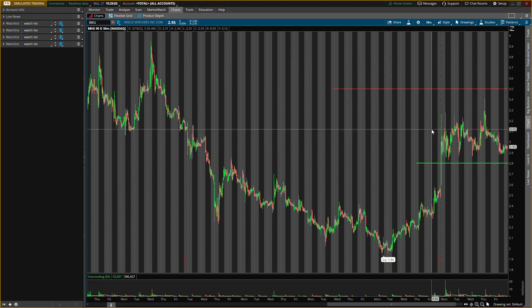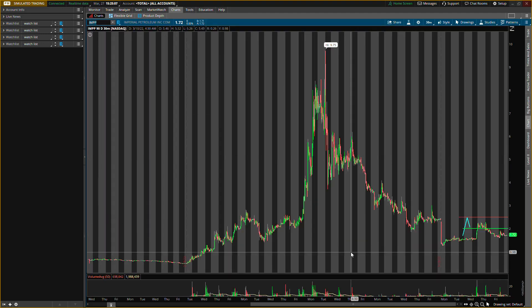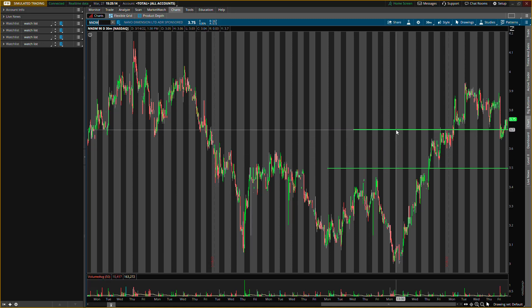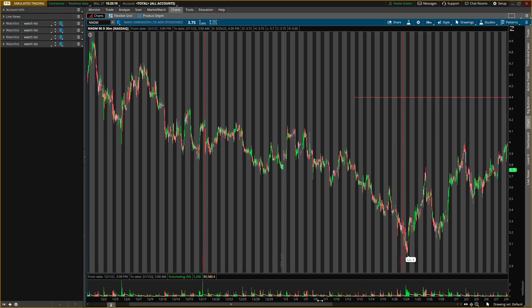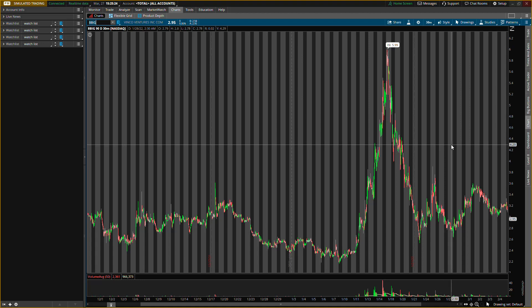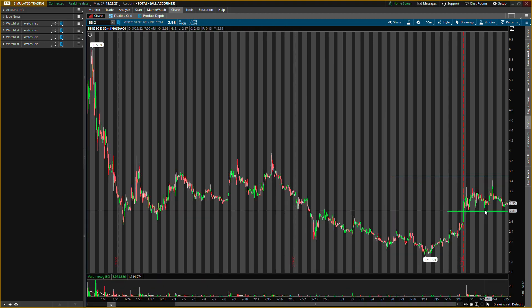To recap: for IMPP, buying level at two dollars, exiting at two dollars and fifty cents. For Nano Dimension, ticker NNDM, two buying levels — three dollars seventy and three dollars fifty (three fifty is where I really want to buy) — with the main exit at four dollars and forty cents. For Vinco Ventures, ticker BBIG, buying level at two dollars and eighty cents, exit at three dollars and fifty cents. Hope you guys enjoyed the video. This is for educational purposes only — not a recommendation to buy or sell anything. I'll catch you guys in the next one.